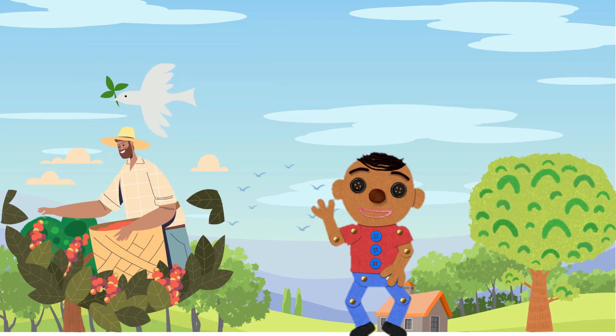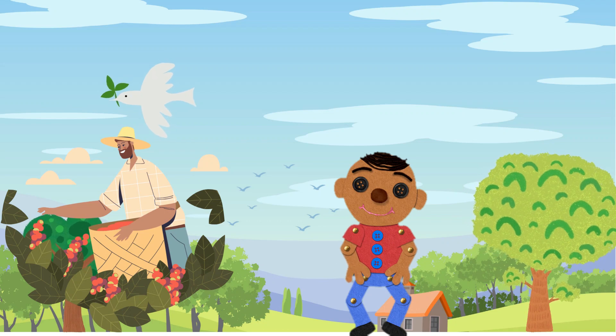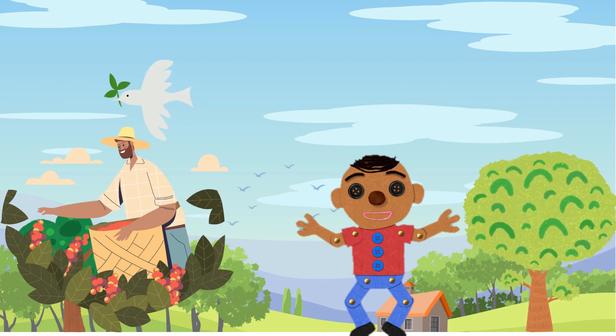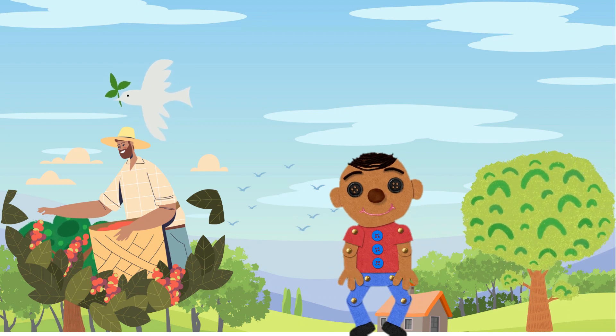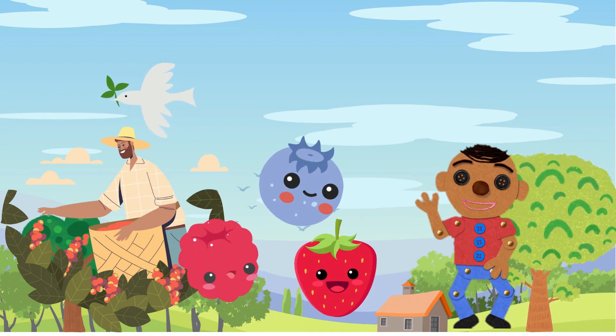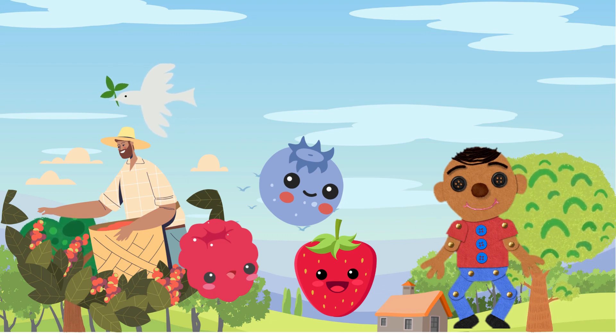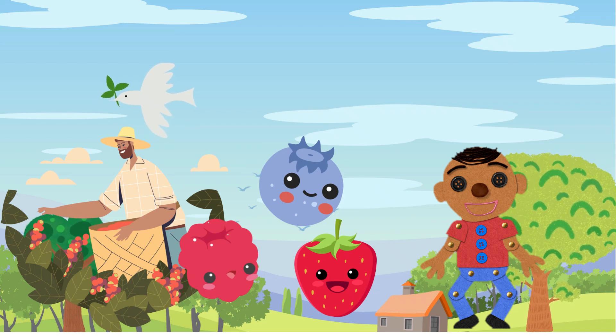Time to venture into the berry bonanza. These little treasures are not just sweet, but also bursting with antioxidants that help keep us strong and healthy. Raspberries, blueberries, strawberries — they're all here. And guess what? Berries come in various colors, which is a sure sign that they're packed with vitamins.